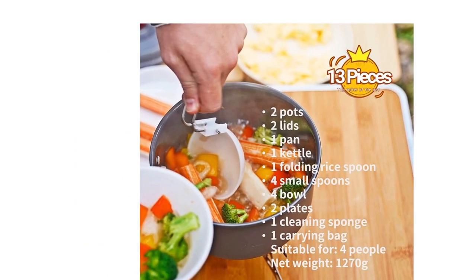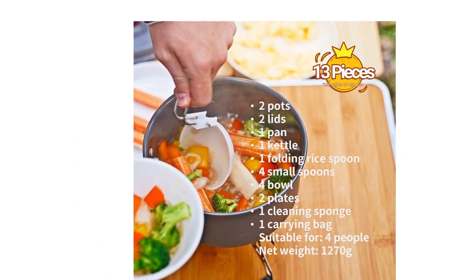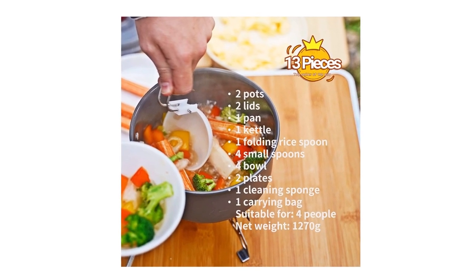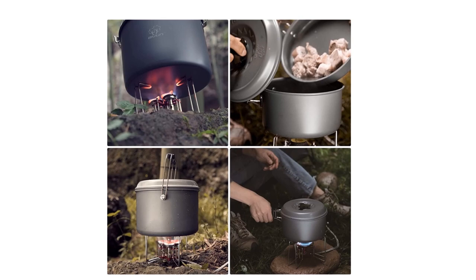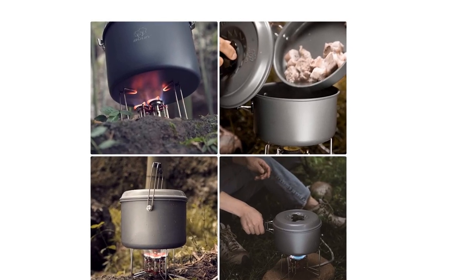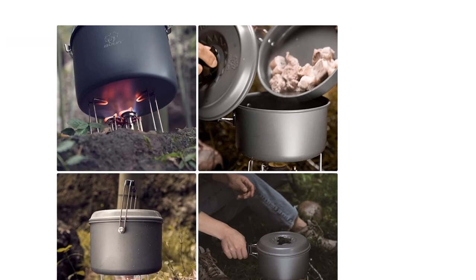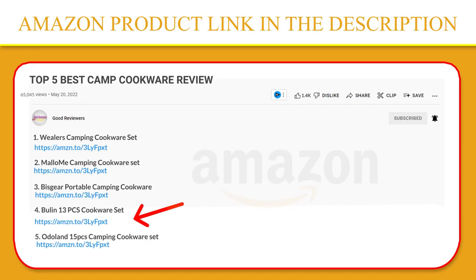Perfect for camping, hiking, backpacking, picnic, and more. The camping dinnerware would also be a great gift for anyone's bug-out bag for disaster preparedness, firefighters, campers, travelers, and explorers. If you like this product, please click the link in the video description for a better price and original product.